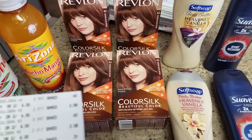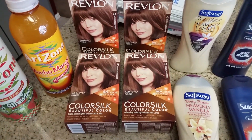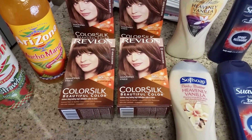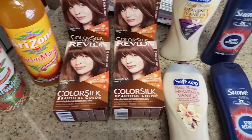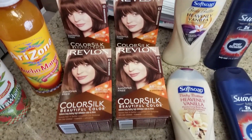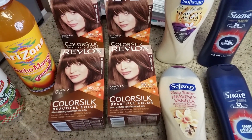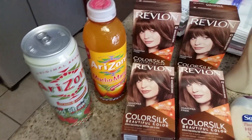I also came into this transaction with a $5 ECB, which was from the beauty box I had earned a couple weeks ago. I also had a $5 off of $15 Just for You. So I needed to figure out a deal for this week so I could use that $5 ECB and the $5 off $15.